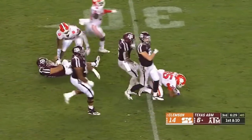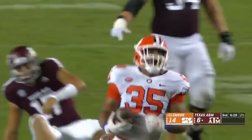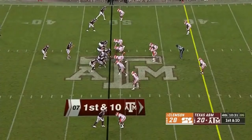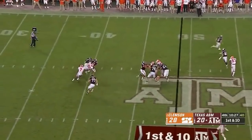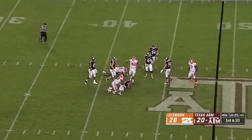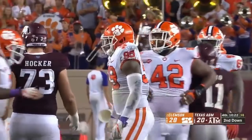Cleland Farrell gets it, and it was picked up out of the air by Justin Foster. Farrell and Bryant there, and Cleland gets him first — big 99 with a sack.